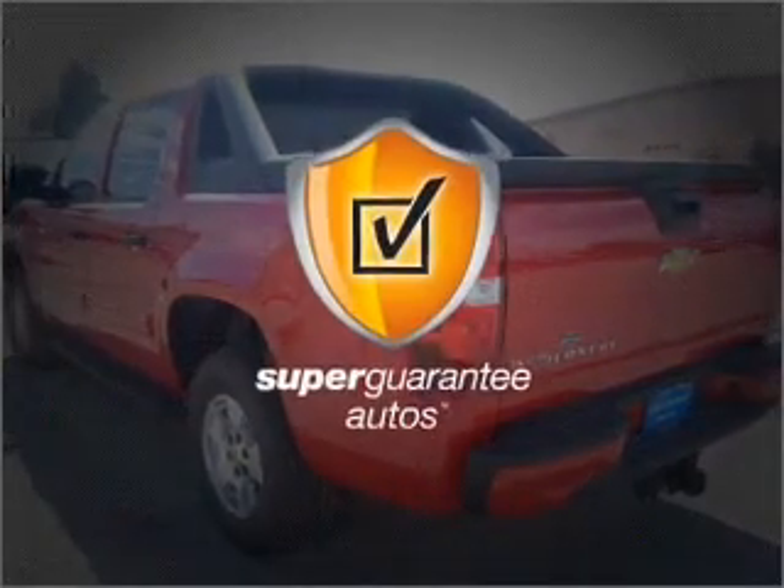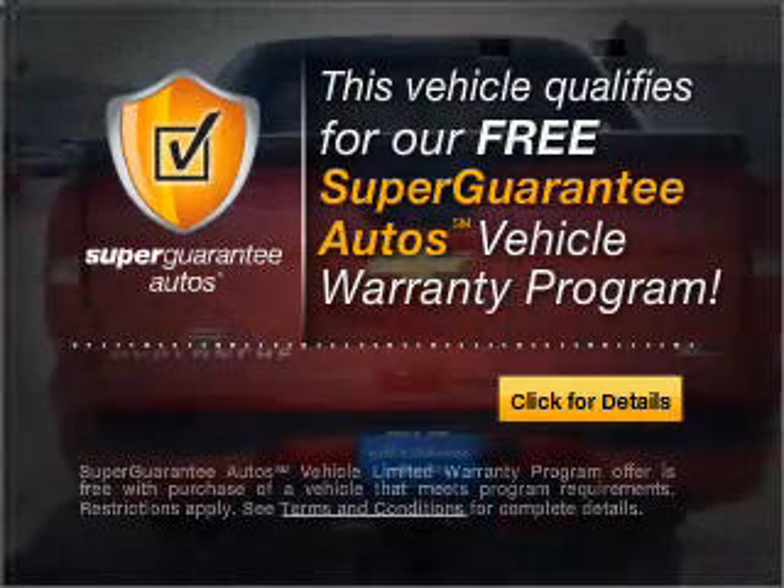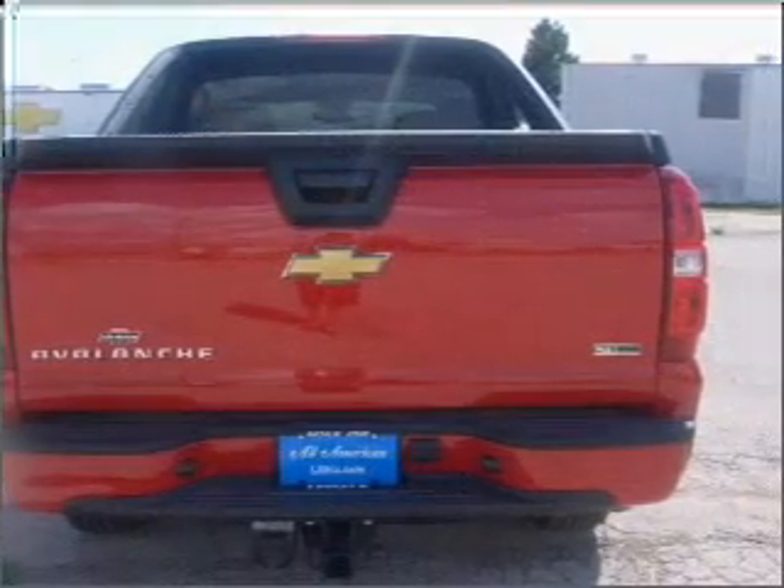this vehicle qualifies for our free Super Guarantee Autos Vehicle Warranty Program. Buy a vehicle and get a free warranty from us, only at EveryCarListed.com.